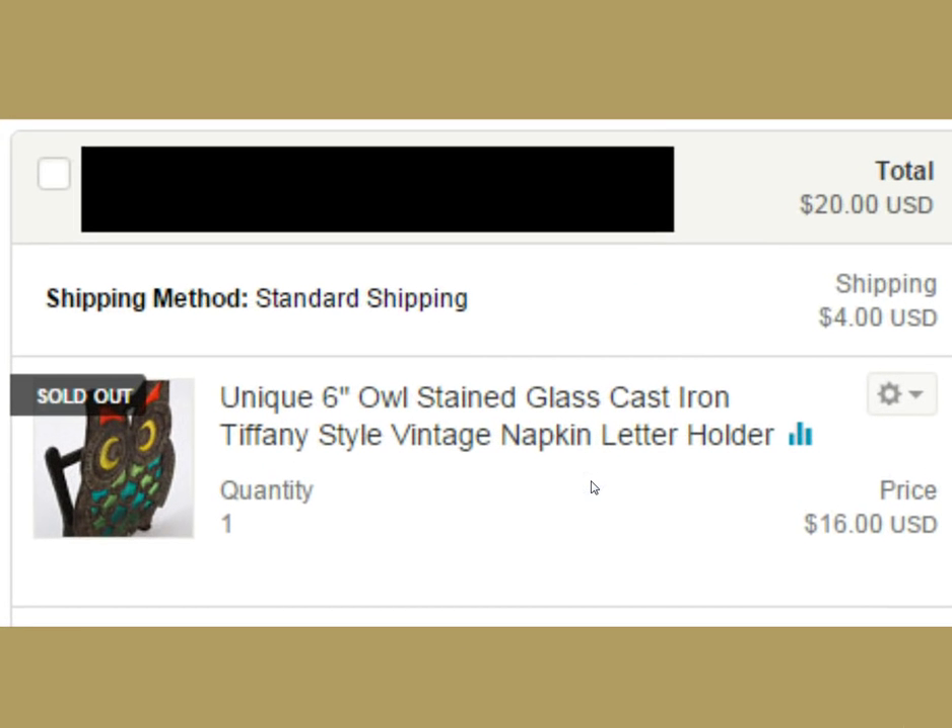This next one — I bought it thinking it was unique, but I looked on eBay and there were like 50 of these. It was mass produced, made in China, and they were going for like $8 shipped on eBay. So I threw it up on Etsy for $16 plus $4 shipping, added a couple keywords. Vintage owls really do well — anything vintage owls for sure. I threw in 'napkin letter holder' in the keywords, and I was happy to get $20 considering on eBay they were going for nothing.